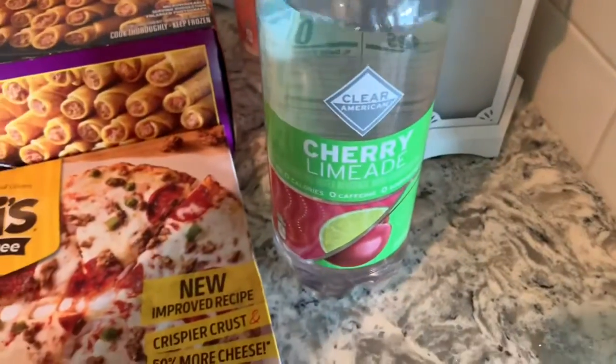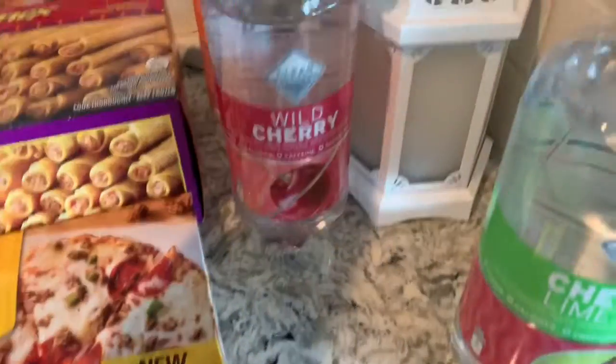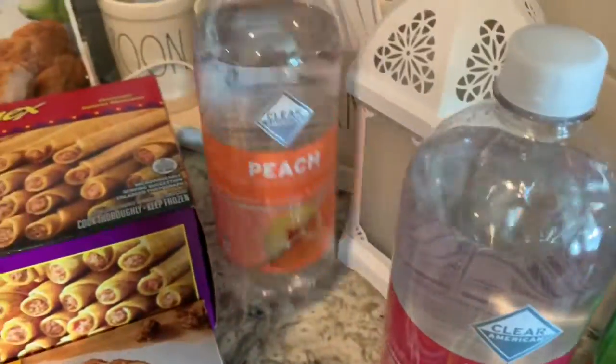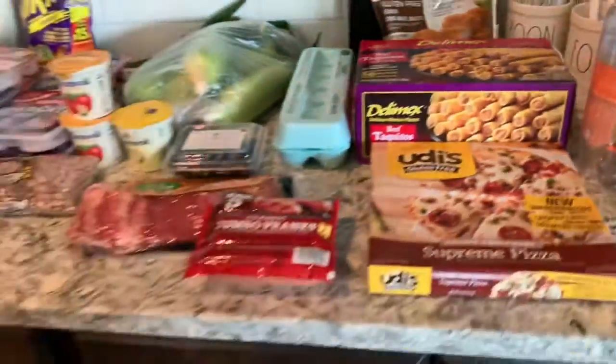Figured one night we'd have pizza and I just wanted some pizza for myself so I can be included. I got these for my guests — she said she loves them. We have the cherry limeade, wild cherry, and peach. Well, this is my Walmart grocery haul — just a quick fill-in for the week.